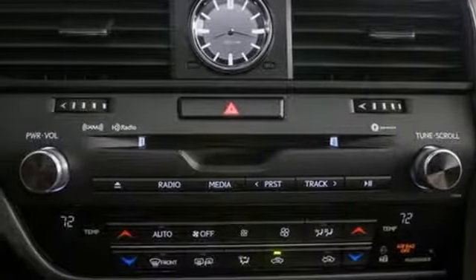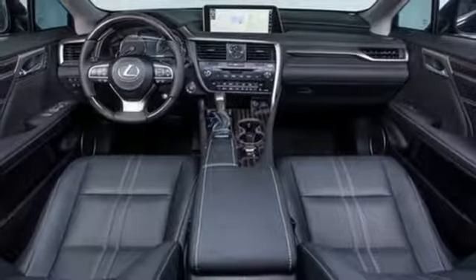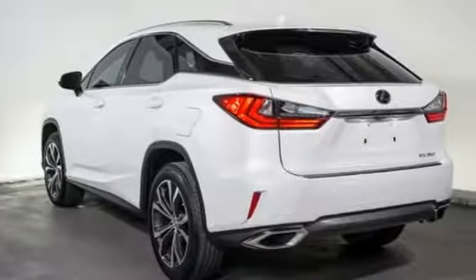Autonomous cruise control, external memory control, wireless phone connectivity, dual zone climate control, auto dimming rearview mirror and power heated mirrors.